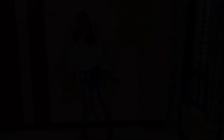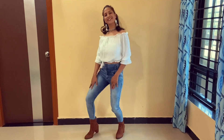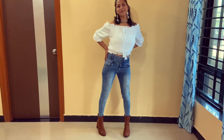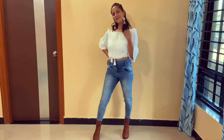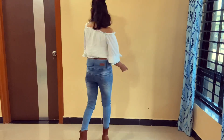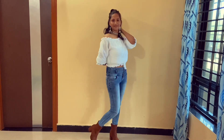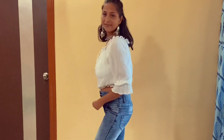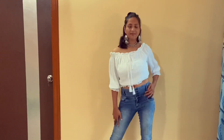In my next look I wore denim jeans with a top, oxidized jewelry, and boots. These types of dresses and denim jeans are easily available. I have made a bun with half my hair up for this look.